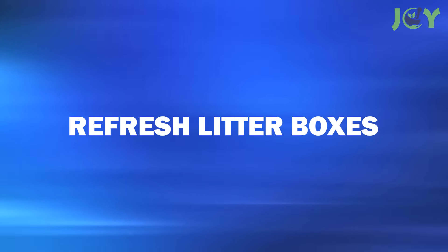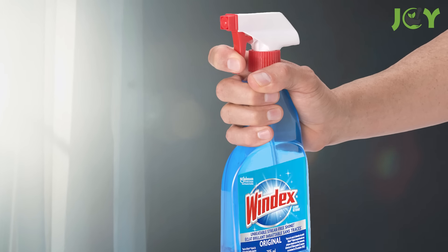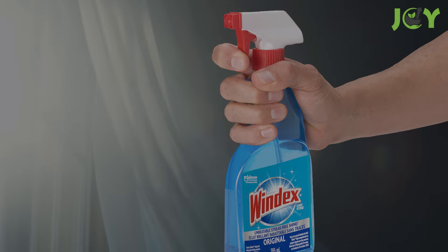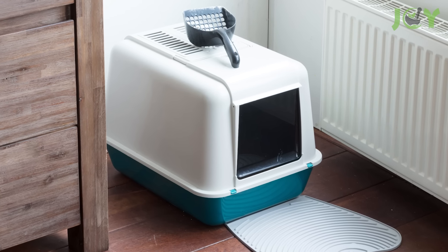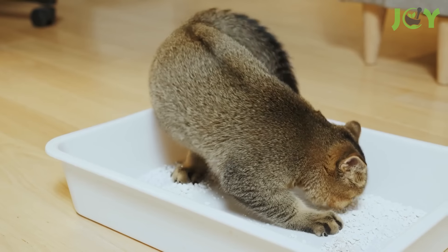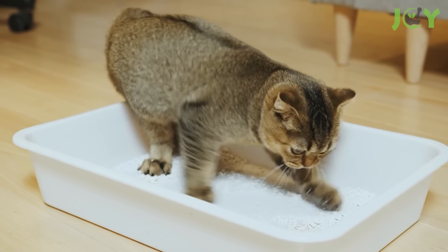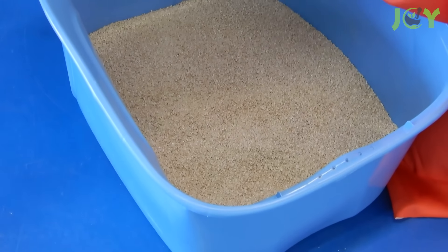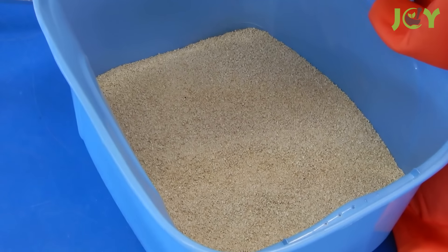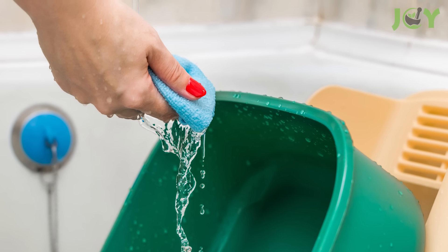Number 16: Refresh Litter Boxes. Cleaning the litter box might not be enjoyable, but Windex can make the process easier. When it's time to change the cat litter, use Windex to clean the box thoroughly. This helps prevent the buildup of dust and urine, reduces unpleasant odors, and keeps the litter box fresher for a longer period. Just be sure to thoroughly rinse and dry it before filling it up with litter.